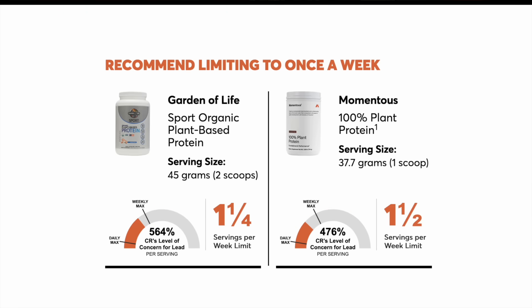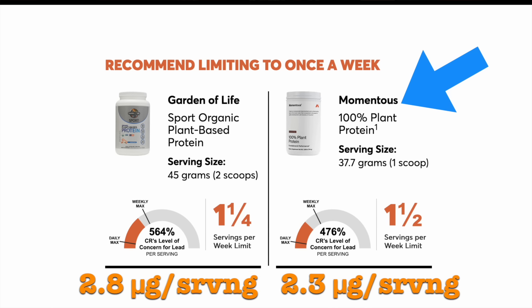That was the highest category. They then had three other categories in descending order of lead content. The next was 'products to limit to once a week,' which included two products — both plant-based: Garden of Life Sport Organic Plant-Based Protein and Momentous 100% Plant Protein. Both had about 2 to 3 micrograms of lead per serving, which is 4 to 6 times higher than that threshold of 0.5 micrograms.